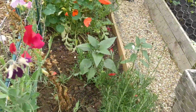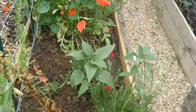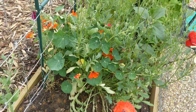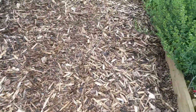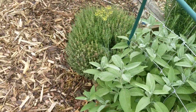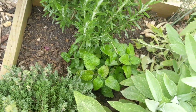The herb bed - we just kind of skimmed over that. There is some rosemary, some French tarragon, perpetual cabbage, marjoram, some parsley, sage, thyme, lemon balm. That's a quite new seedling so we need to give it a bit of time.